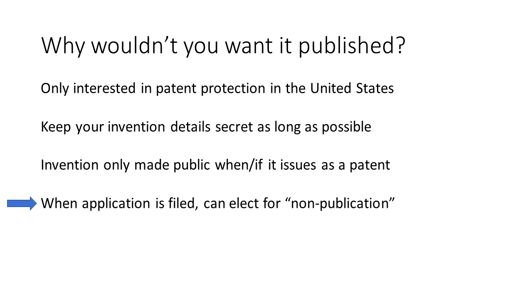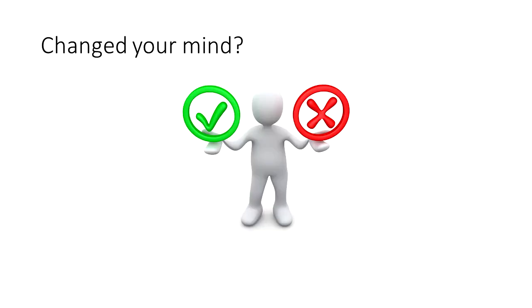You can talk with your patent professional about your plans and he or she can advise you on whether this option makes sense for your situation. What if you changed your mind? Can anything be done?